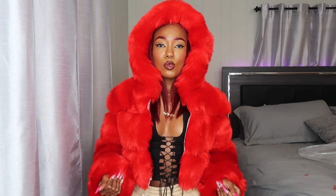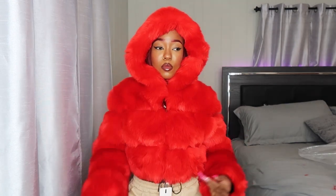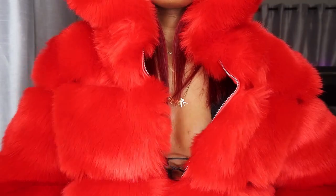Glad I sized up because it fits perfectly — a small would have definitely been too small. It's one of those fur crop jackets that kind of looks like a bubble coat. It has a hood and zips right here. The fur is really soft and the inside is a leathery material — really warm. I was surprised at how good the quality looks, especially coming from AliExpress and for the price. Ordered November 10th, came January 16th.